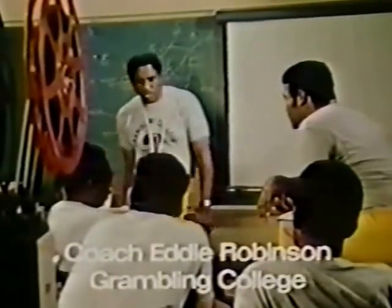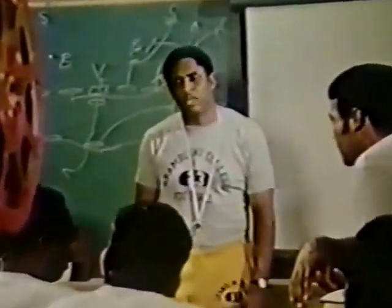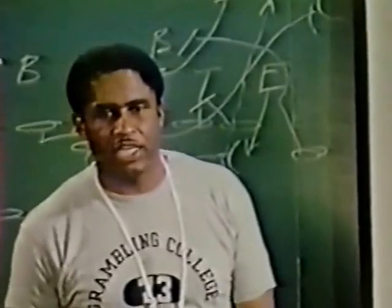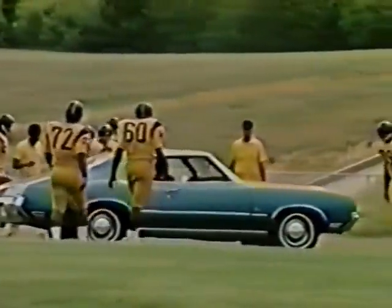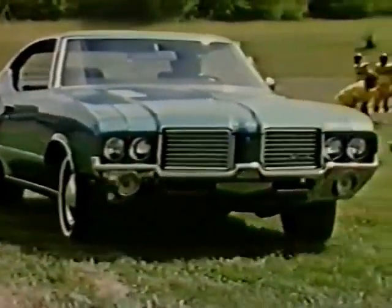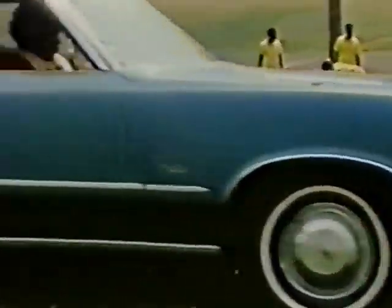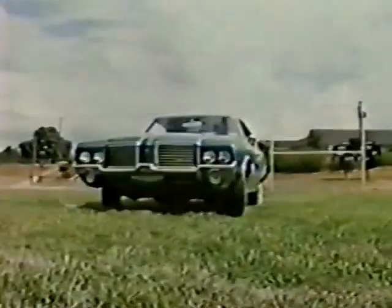Oldsmobile presents coach Eddie Robinson's scouting report on the 1972 Cutlass S. Cutlass S was one of the star performers on the team and it looks even better this year. Here's a fastback with the quickness and handling of a small car and the stamina and room of a big car. Great option plays inside, coach — like bucket seats, a sports console, and a transmission you can order that lets you make the shift for manual or automatic anytime. For safety, Cutlass S has steel side-guard beams in the doors.